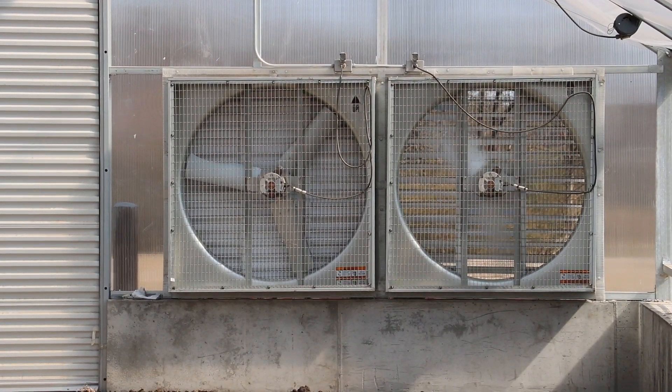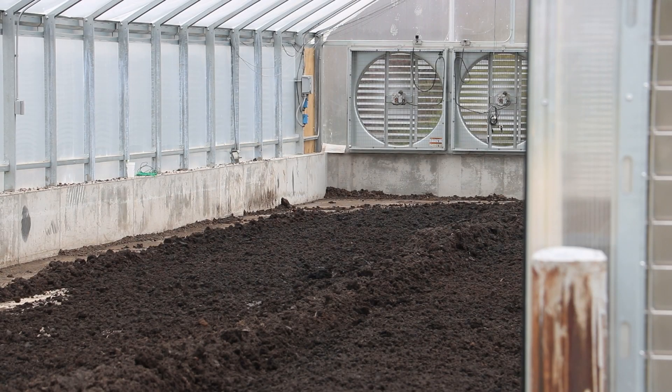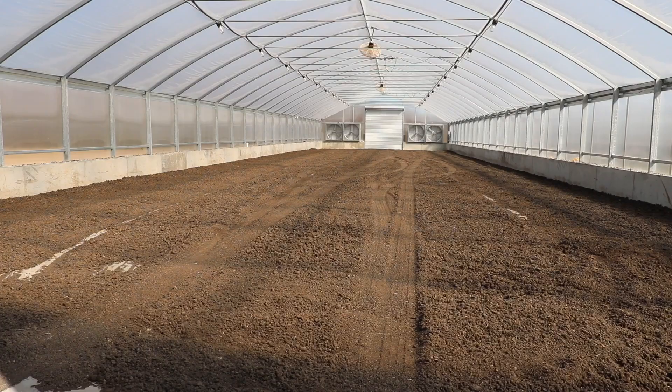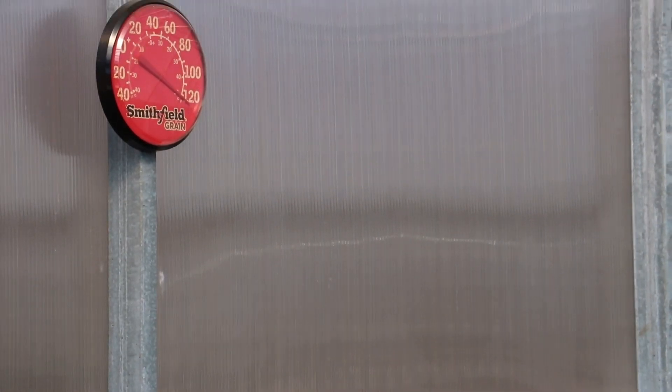The concept of greenhouse drying relies on two components to create a drying effect. The first is mechanical ventilation — the structure has large fans similar to those seen in animal production barns. Their function is to move air at a higher velocity to exchange air over the material and introduce air with a higher drying potential. The second component is the capture of solar energy: the structure accumulates solar radiation coming through the covers and increases the temperature inside the greenhouse.